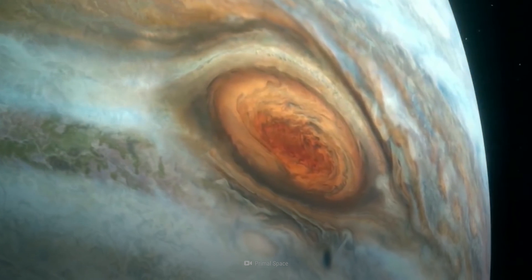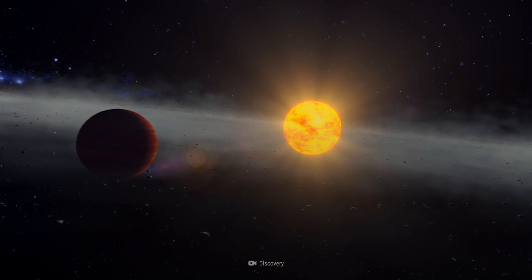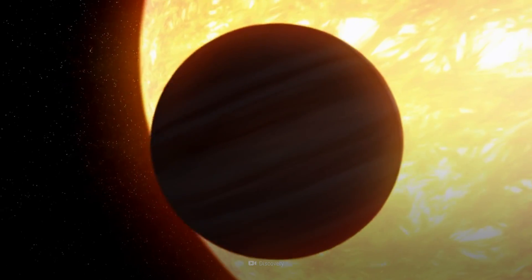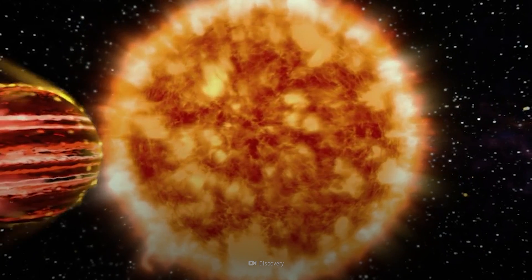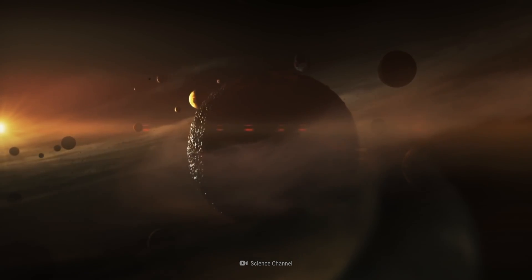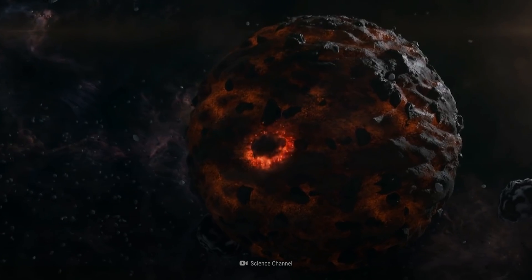This results in unfathomable storms that have lasted for centuries. But let's imagine Jupiter came in closer contact with an even bigger object, the Sun. Would the Sun strip Jupiter of its atmosphere? And if so, what would that look like?